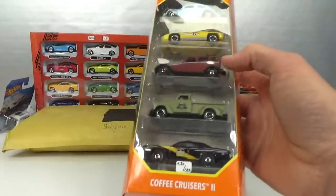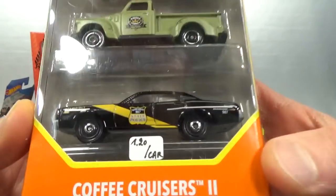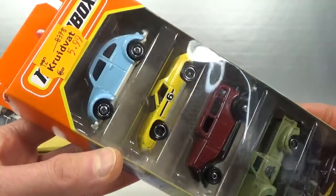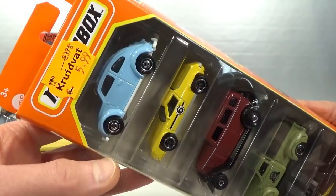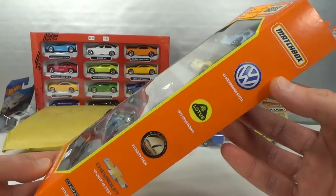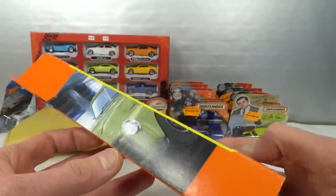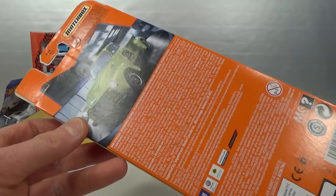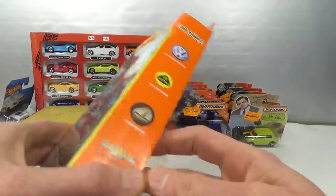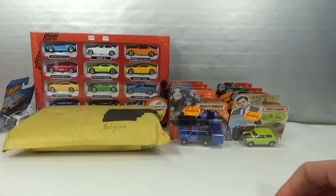And then the Coffee Cruisers 5-pack. So 5.99, almost 6 euro — that's 1 euro and 20 cents per car. Again a bunch of cool vehicles in there. Always cool to have another Beetle and it's not a red or orange one so I'm happy with that. Got the logos of the car makes on the side and this time the pickup truck gets highlighted on the box. I won't be opening these — I'll open them all in a separate video when I have all of the 5-packs.